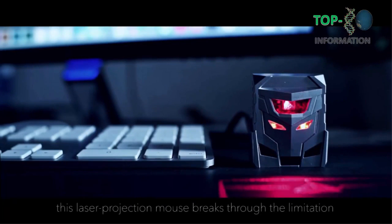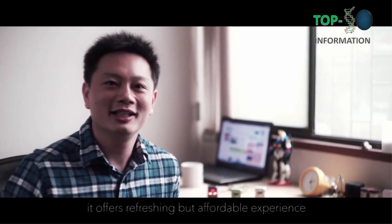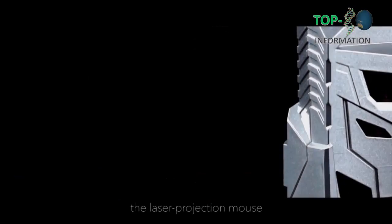This laser projection mouse is focused on overcoming the limitations of the traditional mouse. It offers a refreshing, affordable experience. Welcome to fund our Odin — the laser projection mouse.